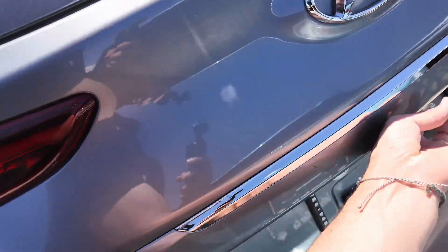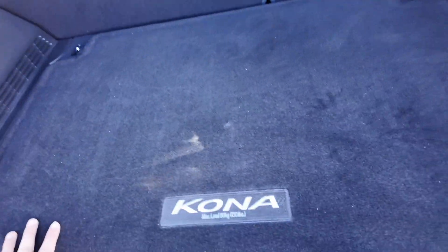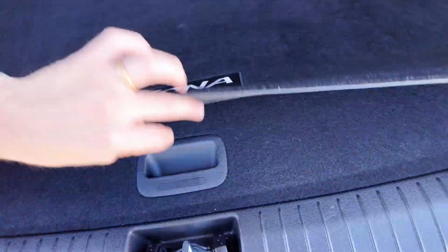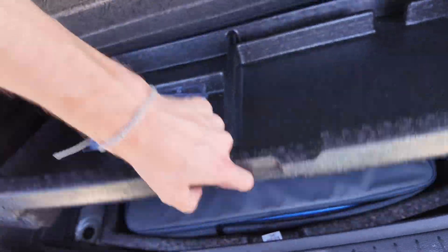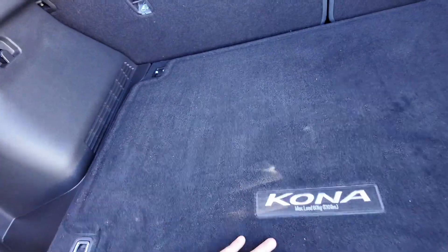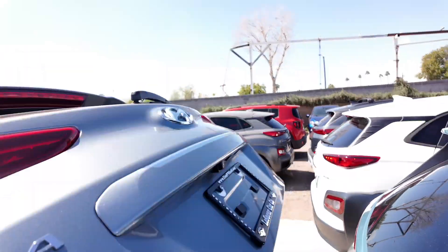Opening up the trunk, you get a decent amount of trunk space with good max capacity. Underneath, you'll find wheel locks, some kits, an umbrella, and a charger. So it's definitely going to be loaded when it comes to the Kona.